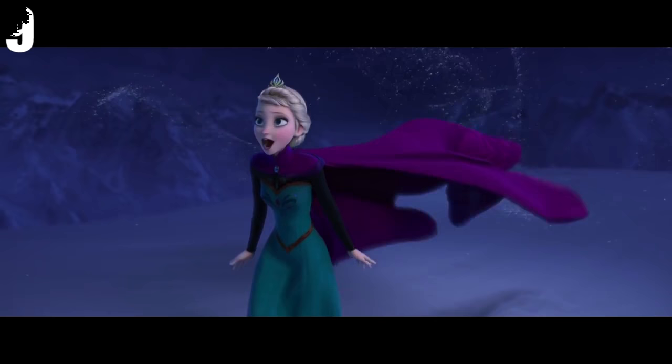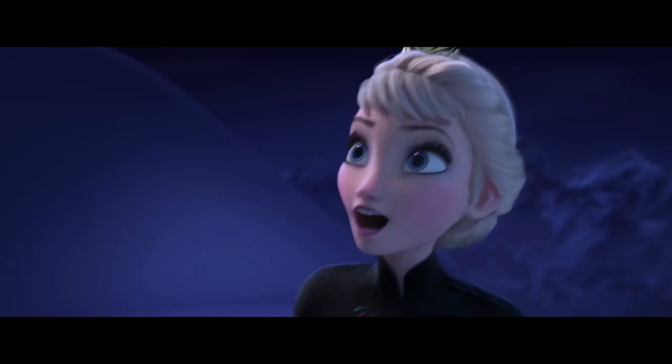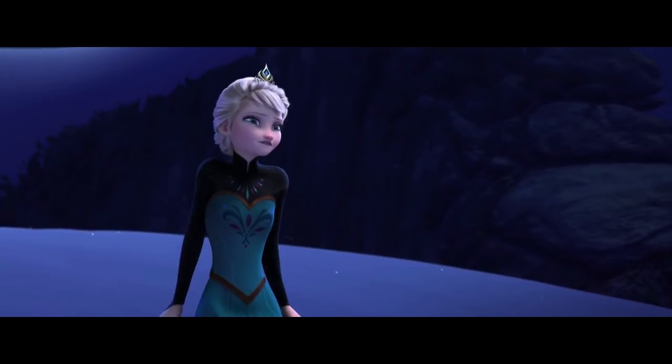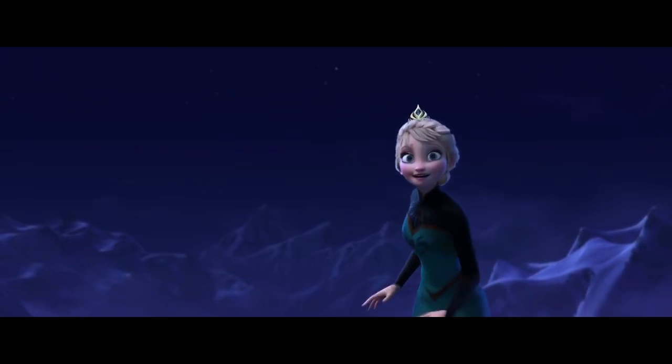Number 9: Frozen. In 'Let It Go,' after Elsa reaches her cloak, an overhead shot shows she's about 30 feet short of a gap, walking forwards on a flat expanse of snow. She keeps moving towards it in a close-up, which would have taken her right up to the edge. She then runs forwards in a wide shot, but instead of falling off the edge, she runs up over a hill that appears out of nowhere before she creates the step that bridges the gap.